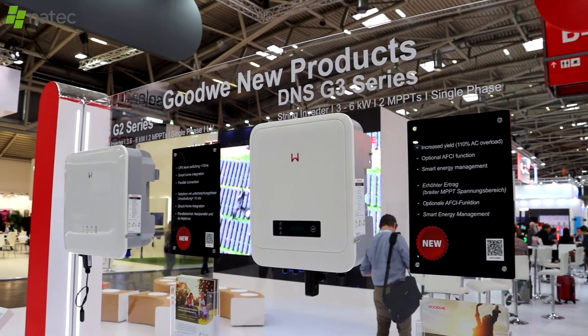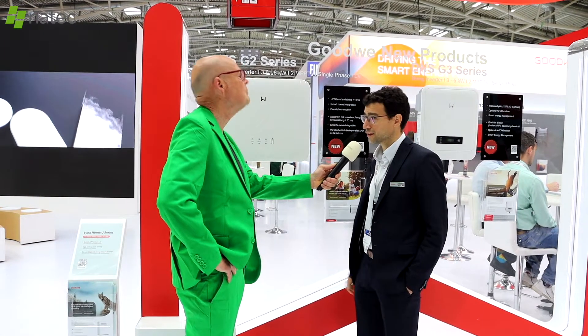It's getting more communication features with Wi-Fi and LAN, but it's also getting compatible with external loads and smart home management. And especially for the Belgian market, this is going to be a great product.